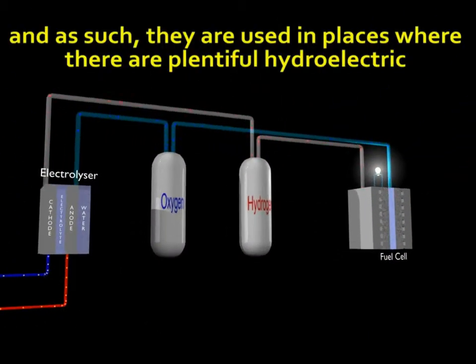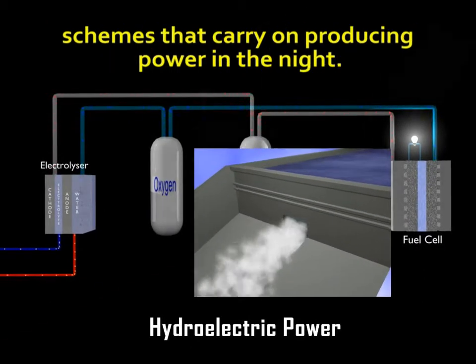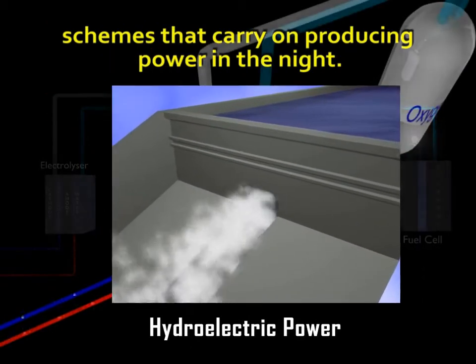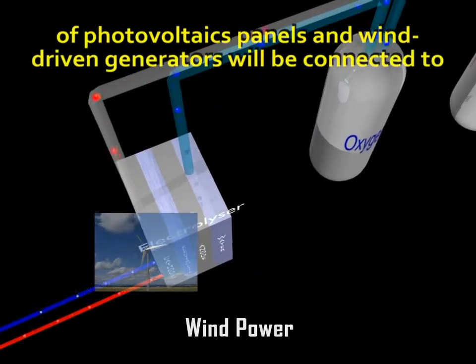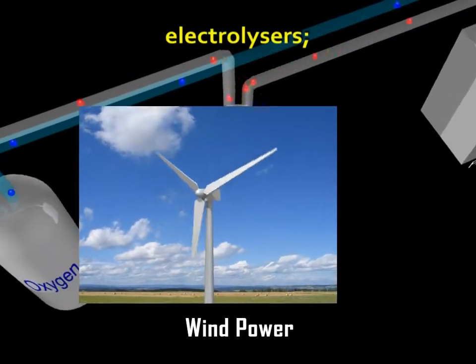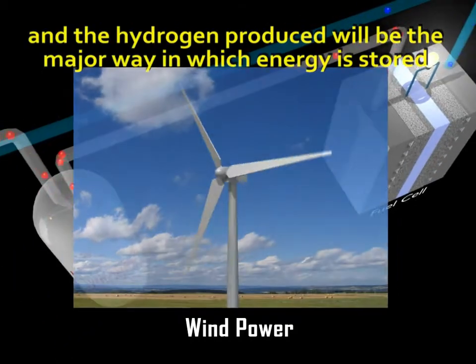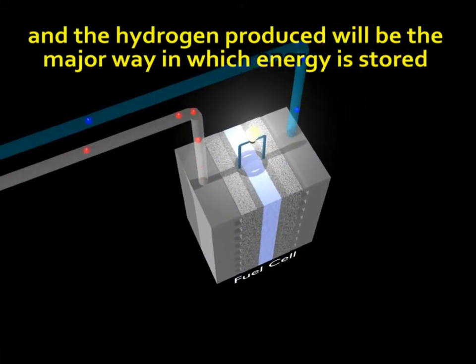As such, electrolyzers are used in places where there are plentiful hydroelectric schemes that carry on producing power at night. Some see a future where large numbers of photovoltaic panels and wind-driven generators will be connected to electrolyzers, and the hydrogen produced will be the major way in which energy is stored and transmitted.